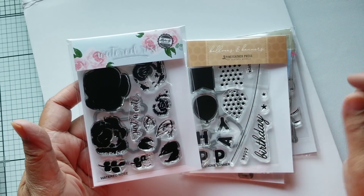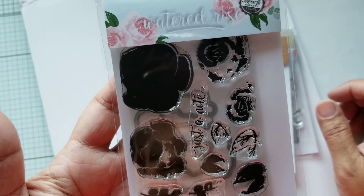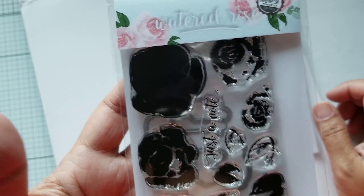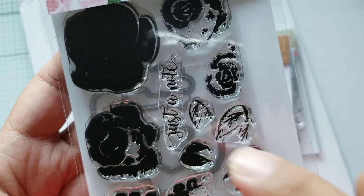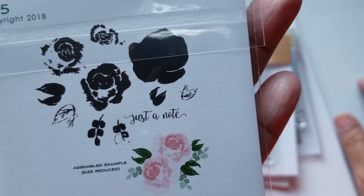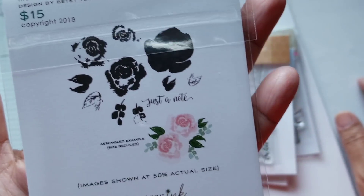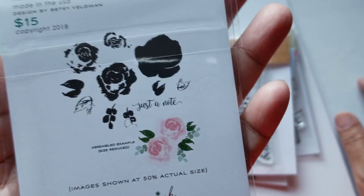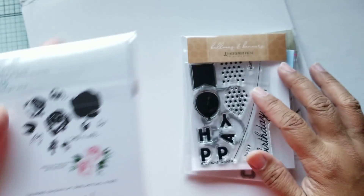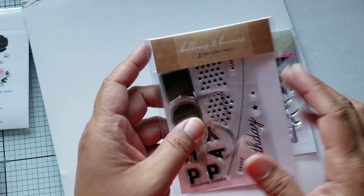These sets all come with dies, so I was able to purchase all four sets. This one is called Watered Rose and I believe it's from Betsy Veldman. You can see the die in the back. These were $15 each including the die — look how pretty that rose is, beautiful.